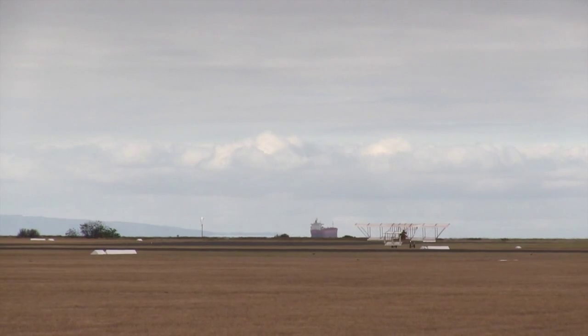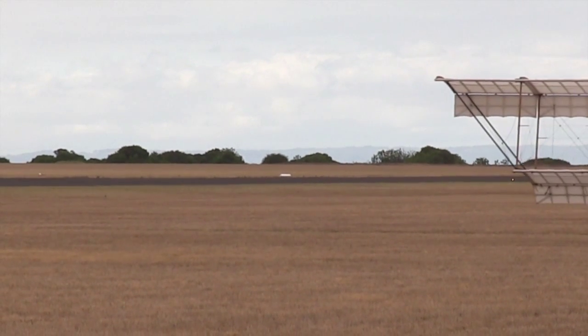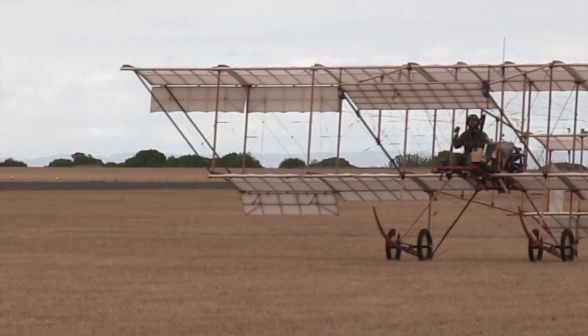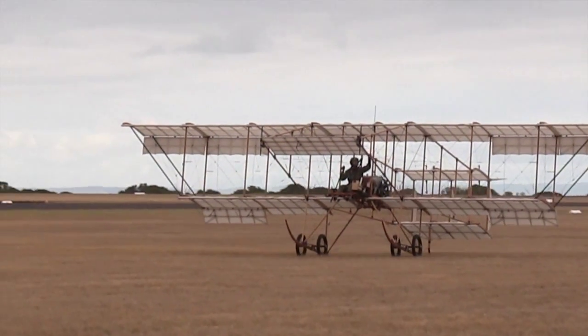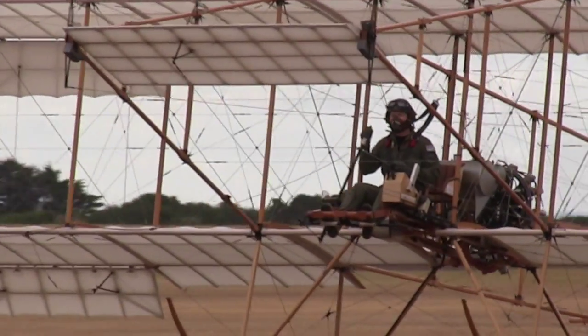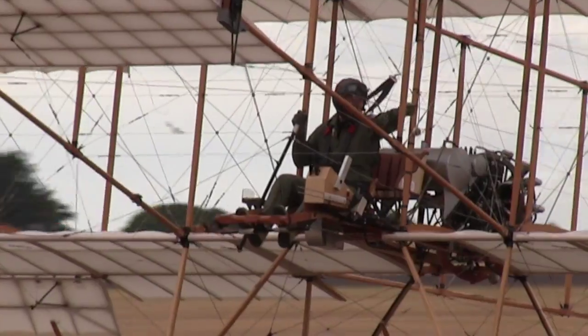I believe it was called Project 2014, and they took something in the order of a year to assemble the idea, and then took something in the order of about five or six years to actually build it.